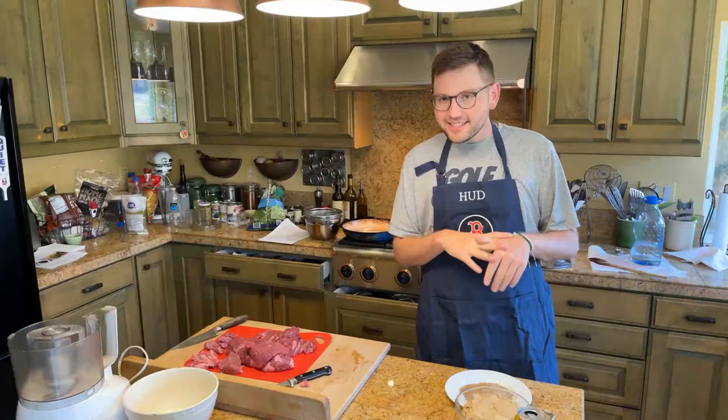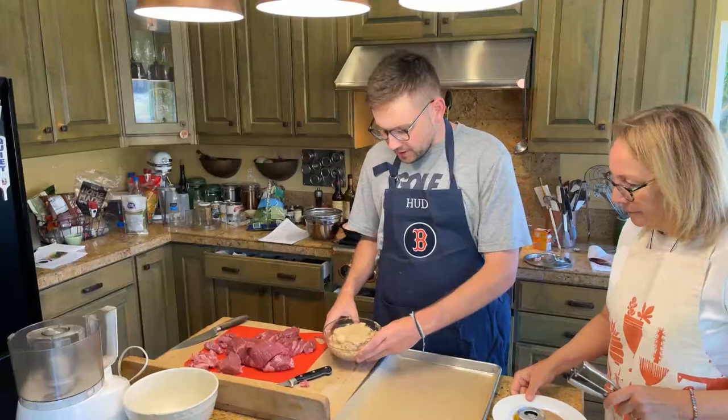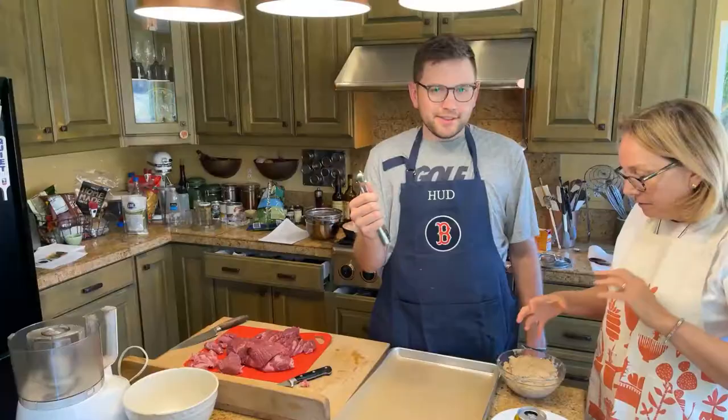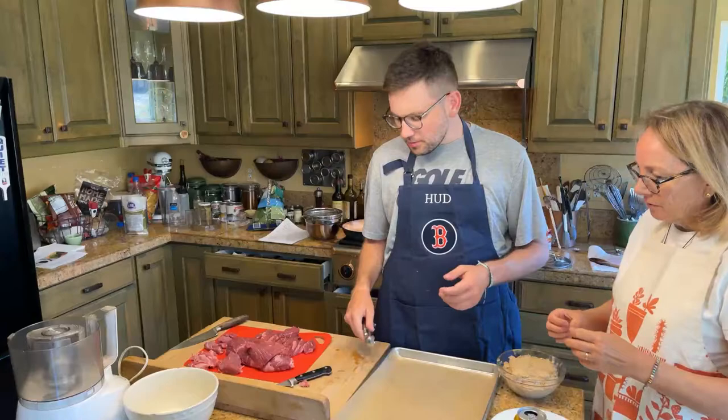So the miso cookies have already been prepped. Here's the dough. I'm going to be scooping them out, rolling them into a ball, and then rolling them in some very coarse brown sugar.